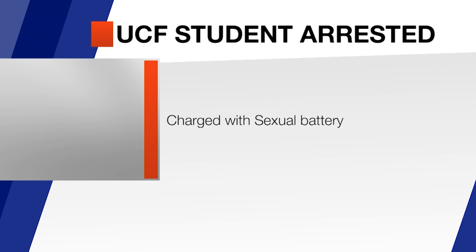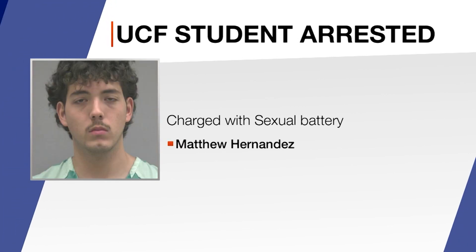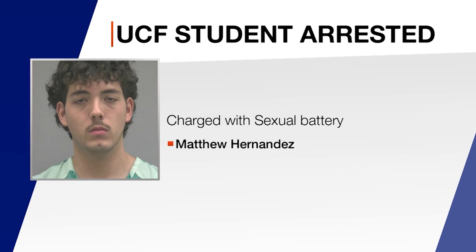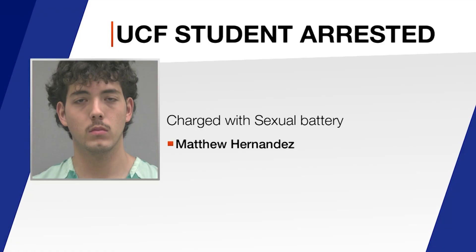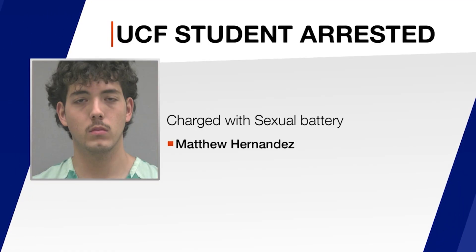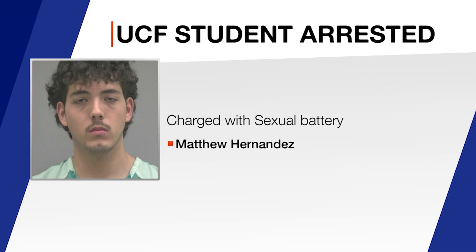Arrests were made at UF's Theta Chi chapter following allegations of sexual misconduct. 18-year-old Matthew Hernandez, a member of the chapter, was taken into custody by the UF Police Department and charged with sexual battery. He is currently being held without bail by the state's attorney's office.